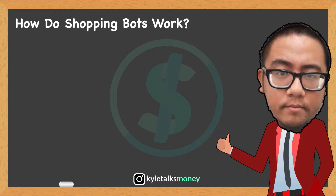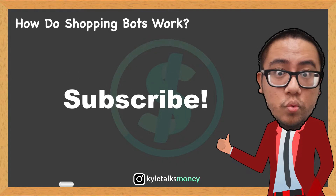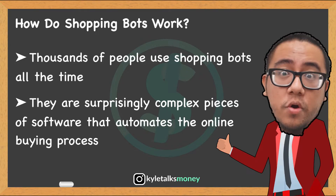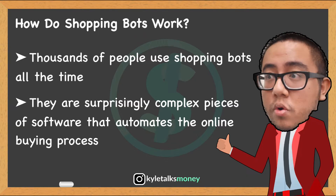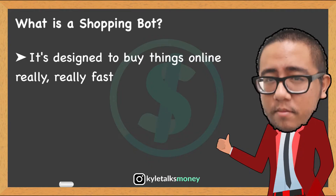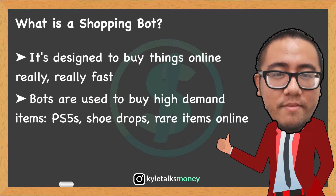In this video we're going to talk about shopping bots, sneaker bots, and scalper bots, and how they can help you buy shoe drops, PlayStation 5s, and many popular items online. There are thousands of people who use these shopping bots and don't really understand what they're doing. Shopping bots are surprisingly complex pieces of software that automate the online shopping process. A shopping bot is a complicated piece of software designed to buy just about anything really, really fast. Bots are meant to be used for high demand items such as latest sneaker releases or the PlayStation 5.